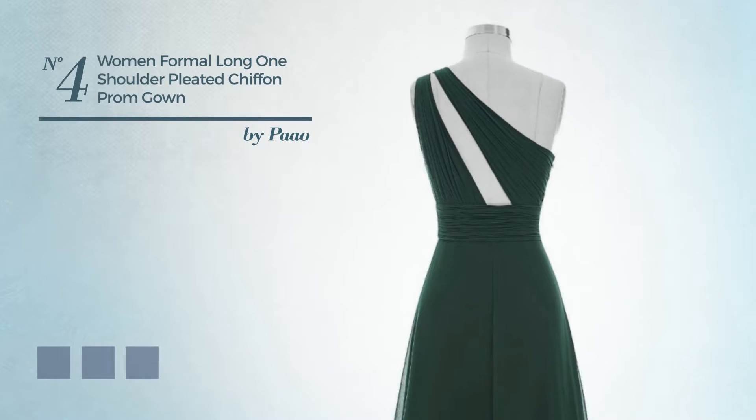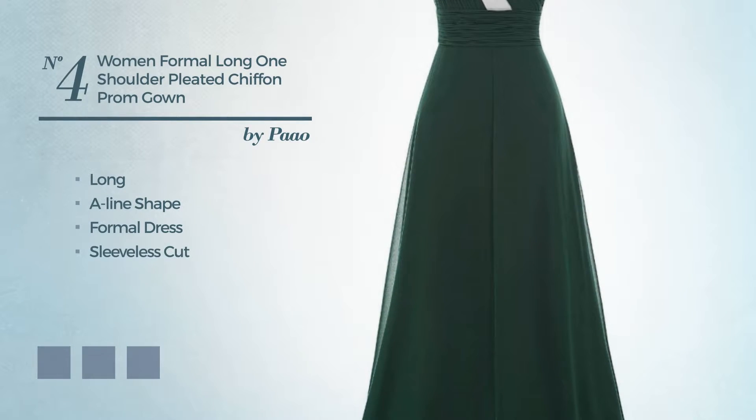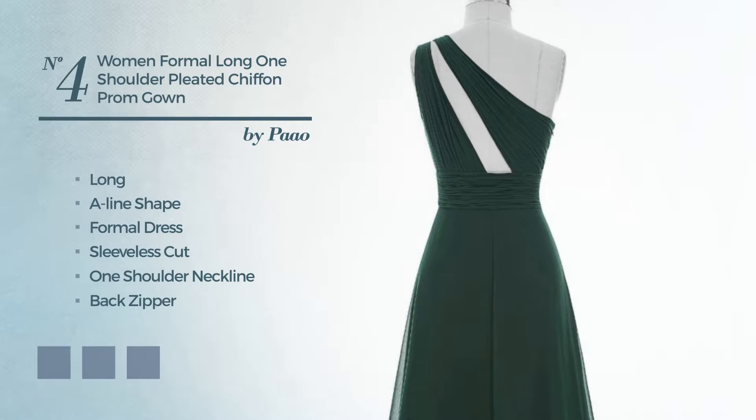Number 4, a beautiful long A-line formal dress. Featuring a sleeveless cut with a one-shoulder neckline, as well as back zipper, crafted from quickly drying chiffon, detailed with pleats. Available in 4 color variations, such as blue jay, dark grey, and sea pink.